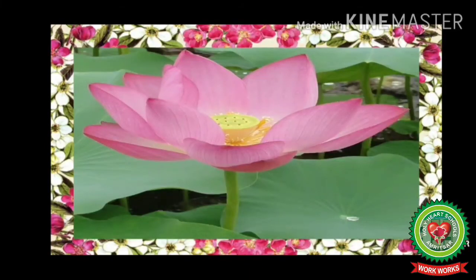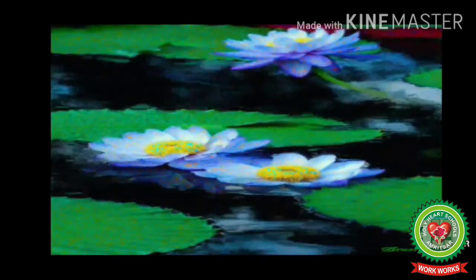The lotus is our national flower because it is a symbol of purity. It is the divine seat of Goddess Lakshmi — Goddess Lakshmi sits on a fully blown lotus. Now see, this is a blue lotus — it is a very rare plant.